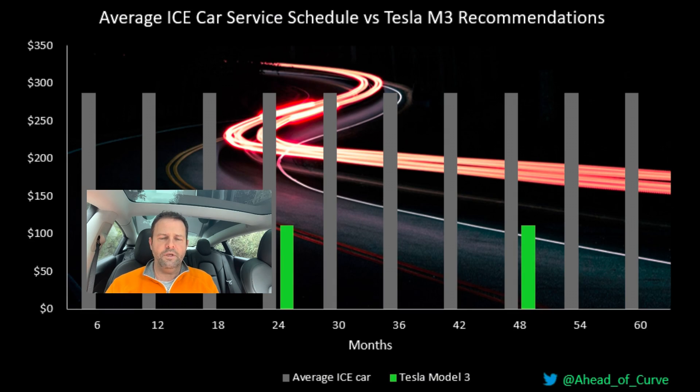That would suggest that over a five-year period you'll be paying $2,670 just in servicing costs, and that of course doesn't include things like tyre rotation, wheel balance and new tyres. We'll leave those costs to the side for the time being — we can add them back on later in the video.